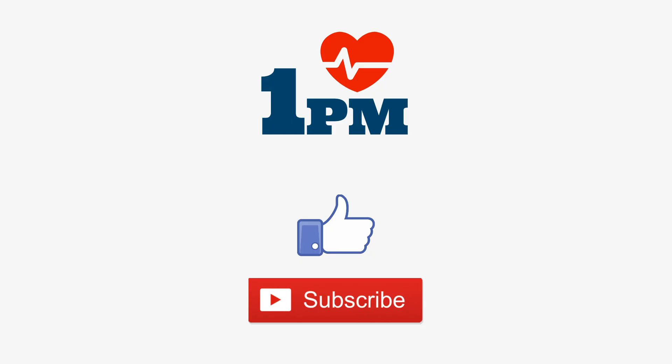Thank you for watching. We hope that you found this short video helpful in assessing the importance of the blood-brain barrier in the human body. See you in the next video.